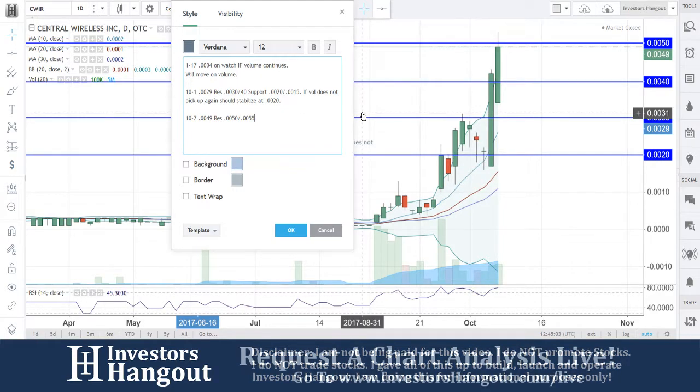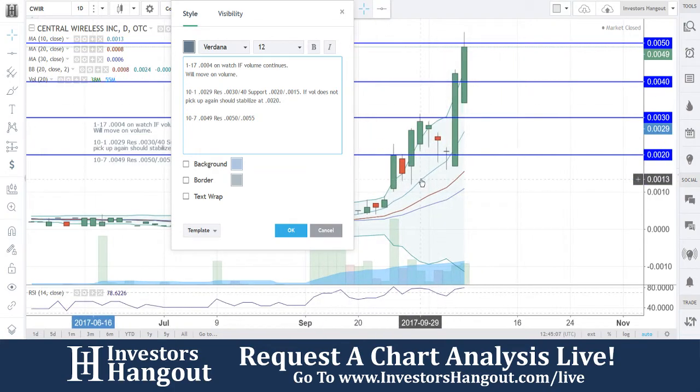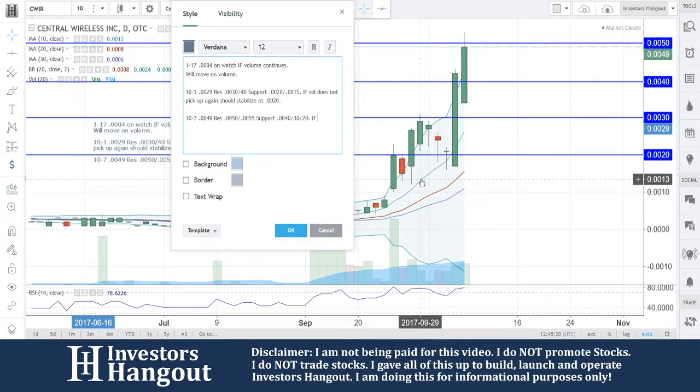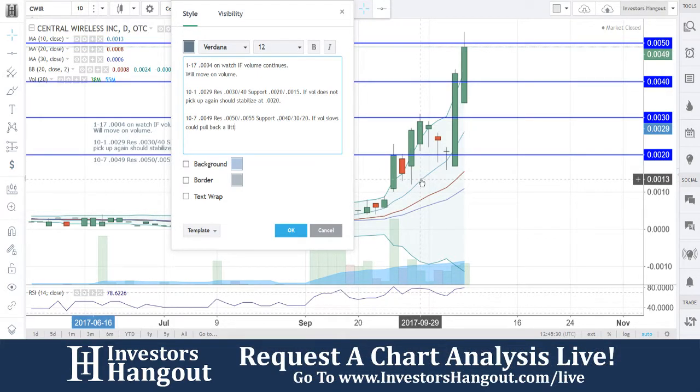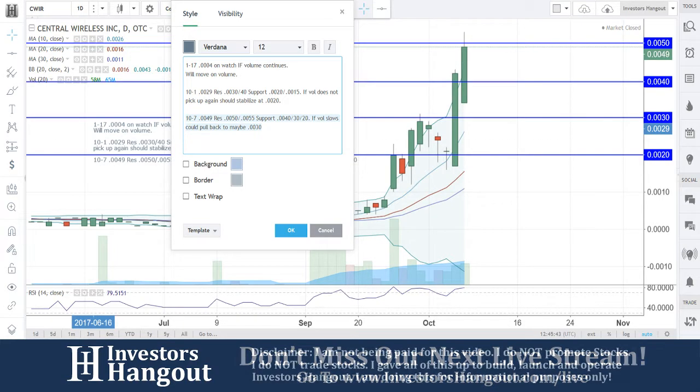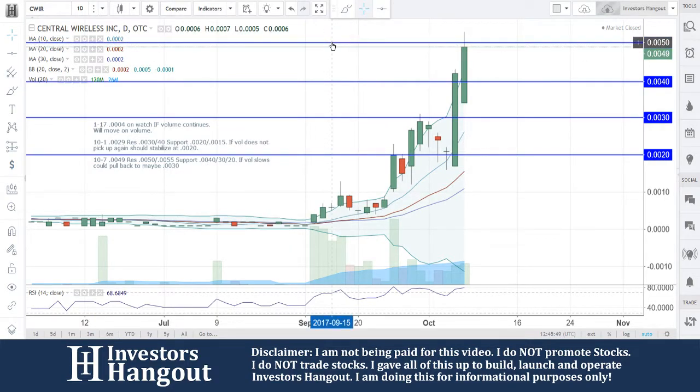Coming off of that mid range, about right there at the top — 55, 60. Support at 0040, 0030, and 0020. Could pull back to maybe 0030. I'm going to keep that 30 where all this is coming up behind it. I think that's starting to get a little overbought here in my personal opinion. Could it keep going? Absolutely, but it's just something I'm going to be watching very closely here.